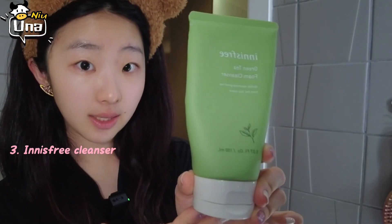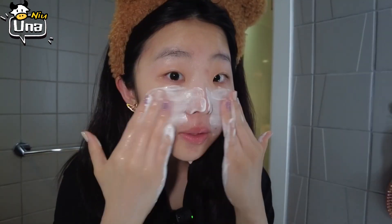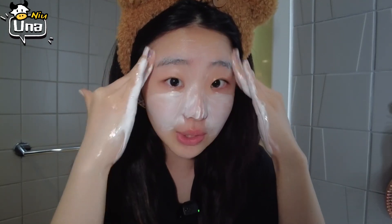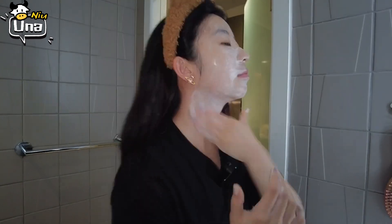So I used two makeup removers which can break down all my makeup and sunscreen, and now I'm going to rinse that off with my ordinary cleanser — it's from Innisfree. I really like to foam it up on my hands and get my nose area and eyebrows too. Now I've done all the cleansing steps — that is my bare face now.